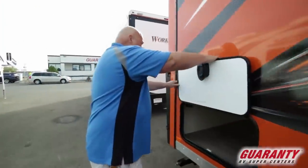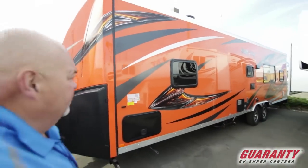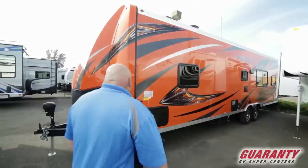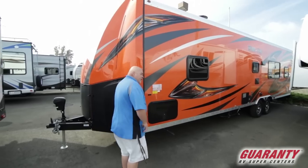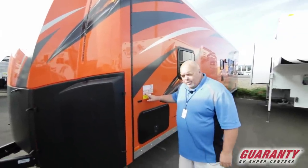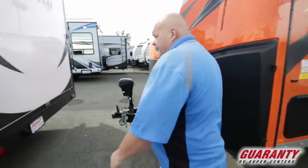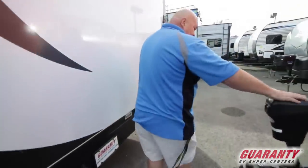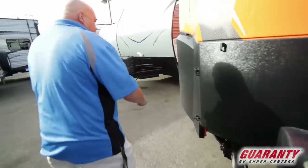If you stand back and look at this, the colors are just absolutely phenomenal and beautiful. This unit weighs thirteen thousand five hundred twenty-nine pounds gross vehicle weight, with four thousand pounds of cargo capacity in the back. The dry weight is around nine thousand pounds. Electric jack — just push the buttons and up and down it goes.